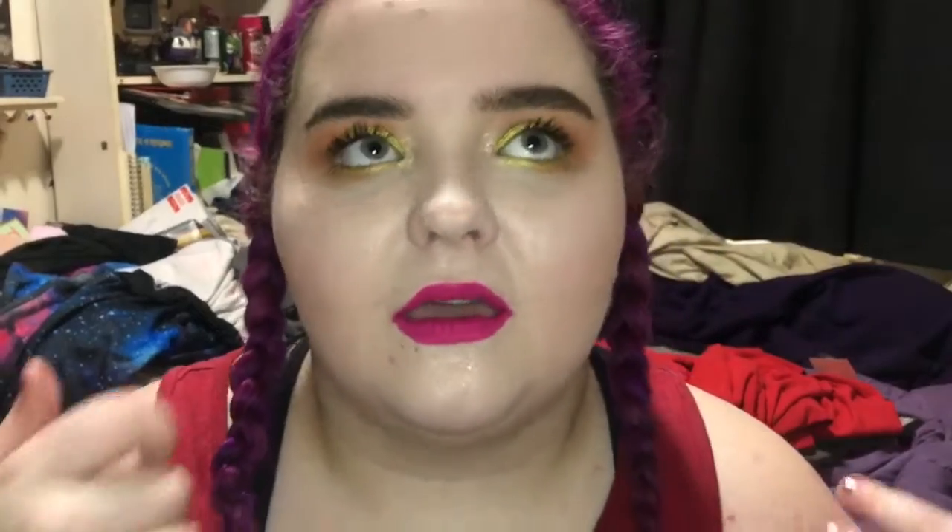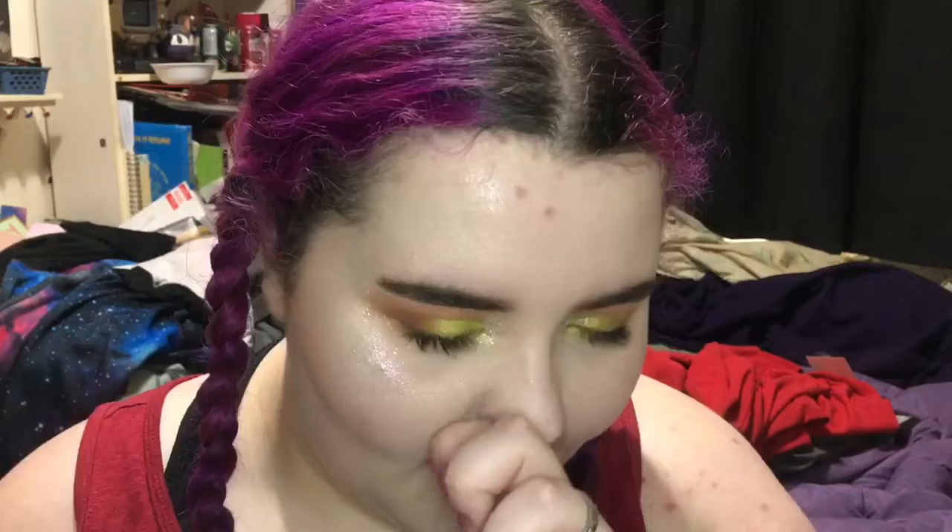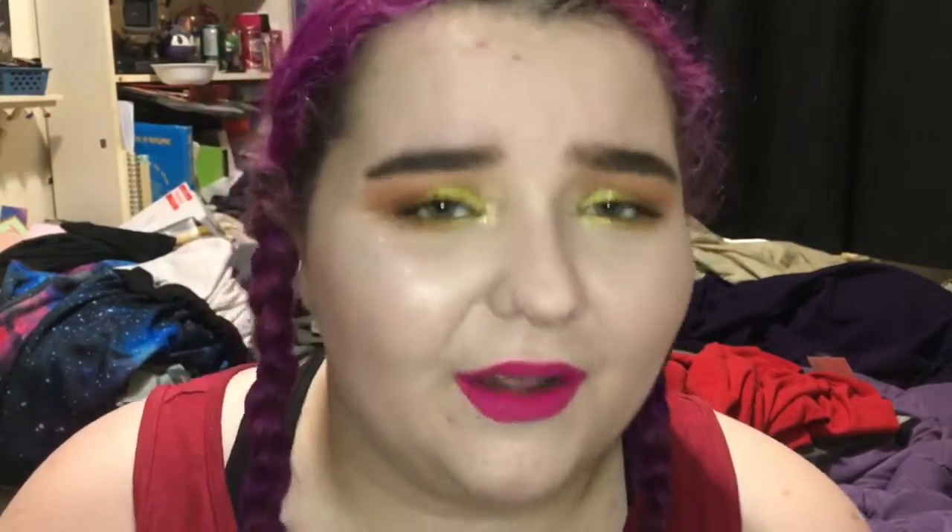Next I want to talk about the Glamlite taco palette. This is a huge pass for me. I don't like the idea of food palettes. I just think they're weird and gross looking in my opinion. All of these hamburger palettes and all that — it's just a no from me.